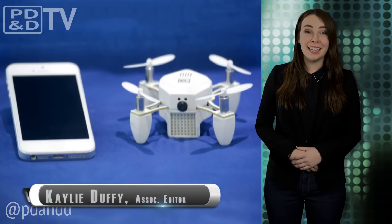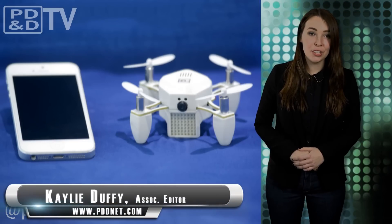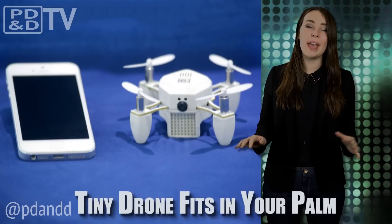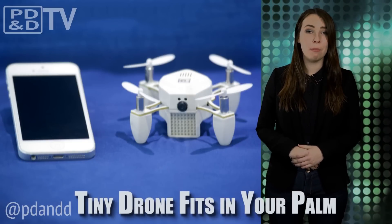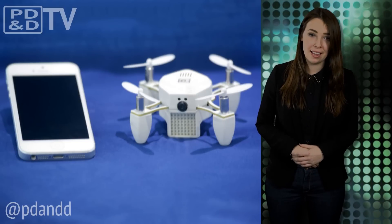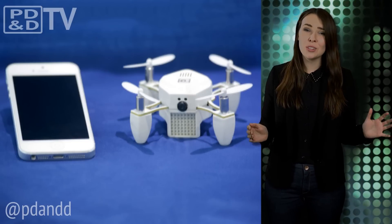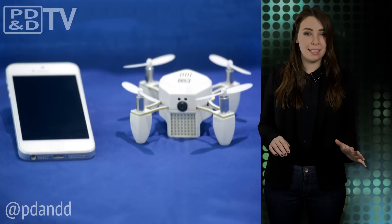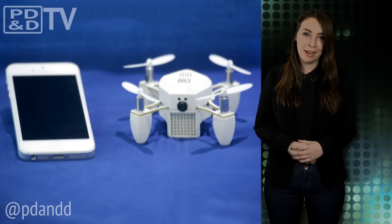This week, Las Vegas is hosting the annual International Consumer Electronics Show, or CES, attracting major auto, aerospace, and consumer electronics companies from around the world, as well as many startups looking to showcase their new technology. It comes as no surprise that drones are big this year — they were even given their own space at the show called the Unmanned Systems Marketplace.